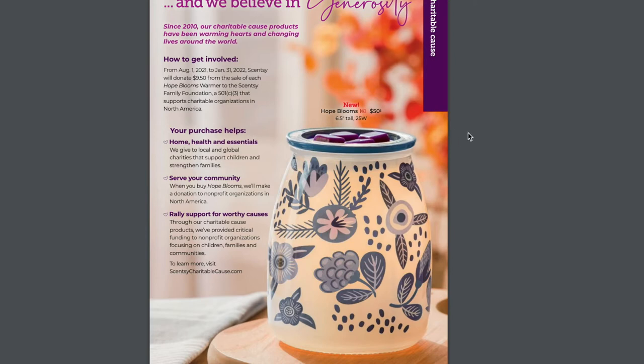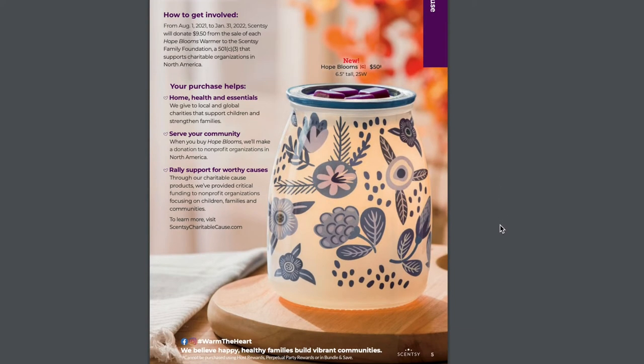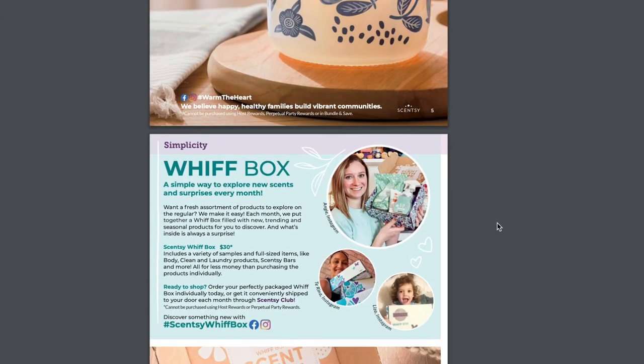Since 2010, our charitable cause products have been warming hearts and changing lives around the world. From August 1st through January 31st, Scentsy will donate $9.50 from the sale of each Hope Blooms Warmer to the Scentsy Family Foundation, which supports charitable organizations in North America. I think this warmer is beautiful — it's kind of the same color as Blue Sage and Tonka, the new release.